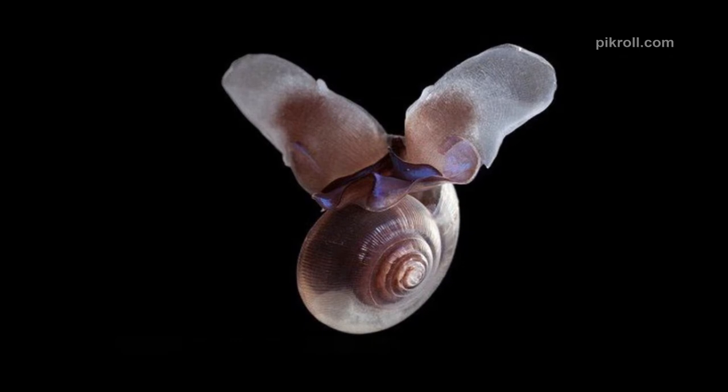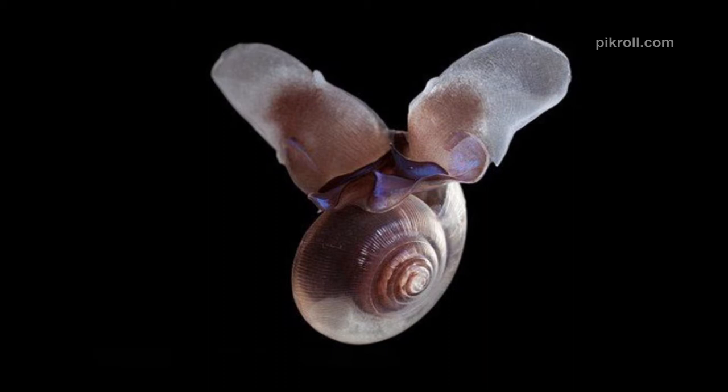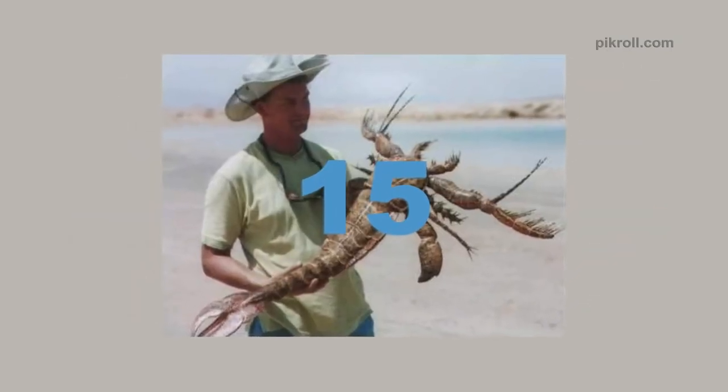Number fourteen: Sea butterfly. Sea butterflies are the most abundant gastropod species on earth. They have calcified outer shells. However, the increasing level of oceanic acidity is threatening their survival.